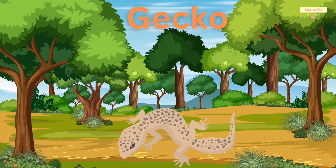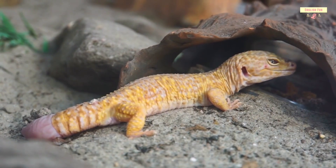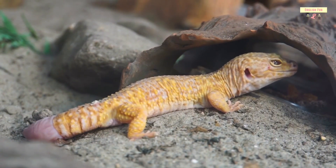Gecko. Geckos are little lizards with sticky feet. They can climb walls and even hang upside down.